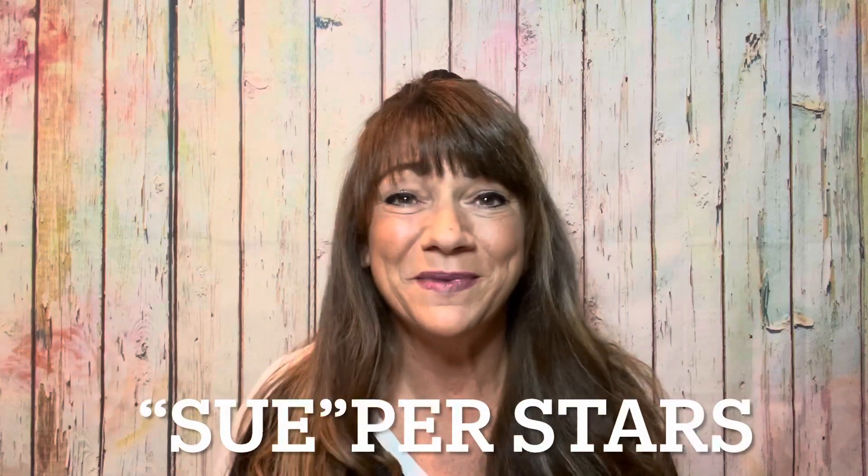Hey superstars! I'm Sue and welcome to my channel, Reviews with Sue. If you're a returning subscriber, thank you so much for coming back and supporting our channel. If you're new here, welcome! I'm Sue and I hope you consider hitting that subscribe button.